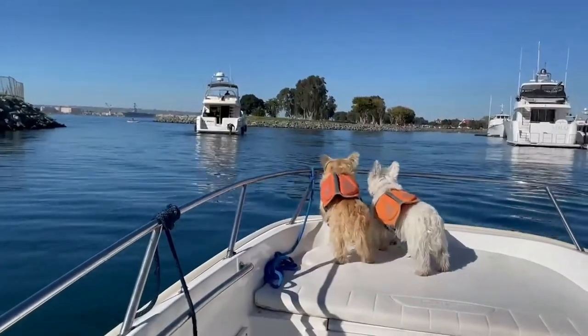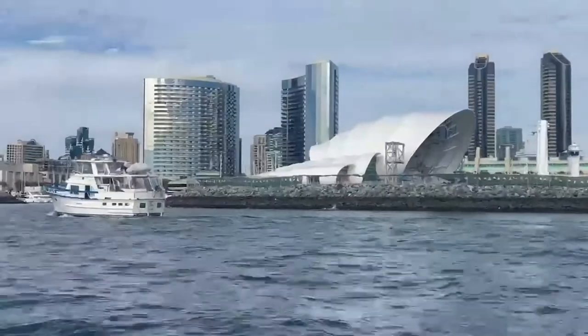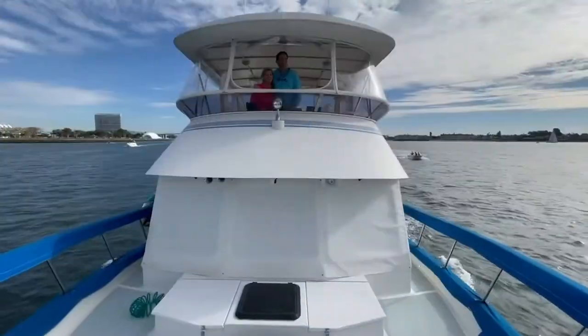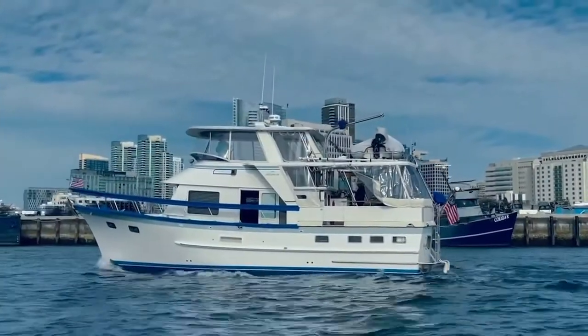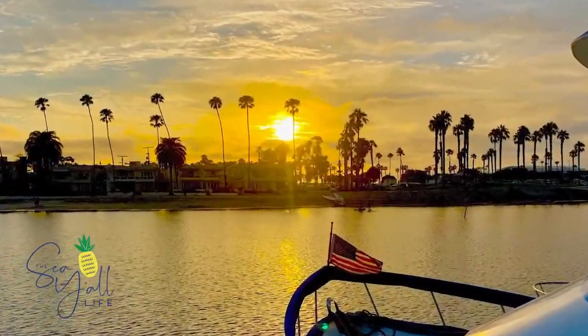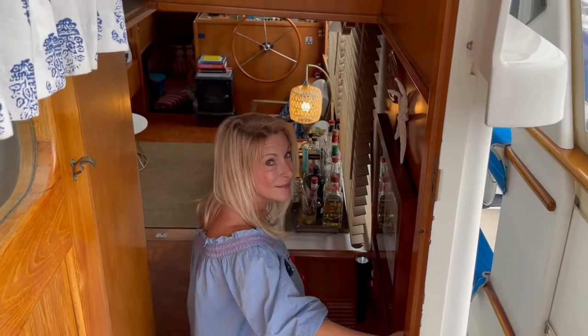For us, that's living part-time on our 44-foot DeFever Trawler in San Diego. Our hope is that as you join us on our dreams and adventures, we'll inspire you to discover your own. Be careful on these steps — we know what can happen when you're not, and that's a future episode.